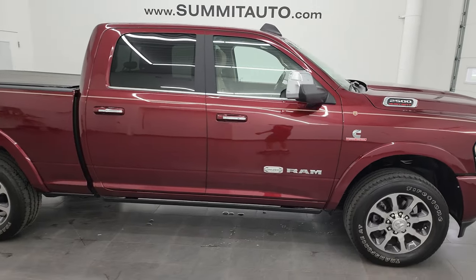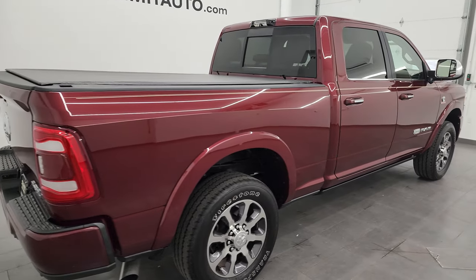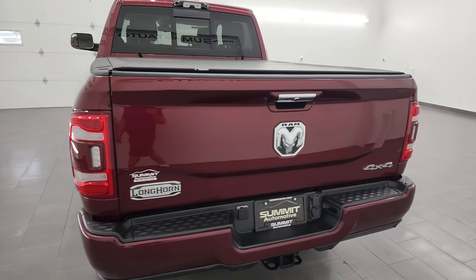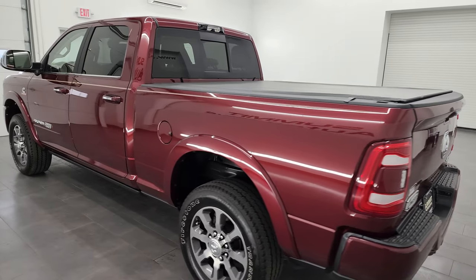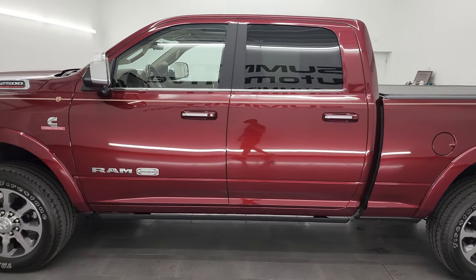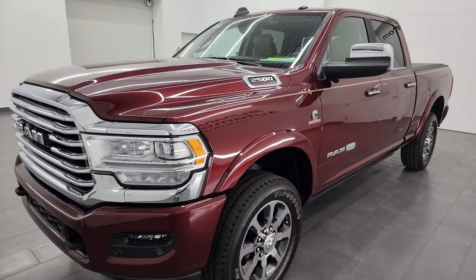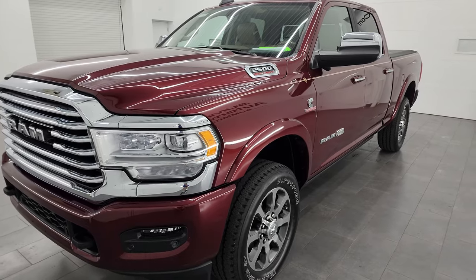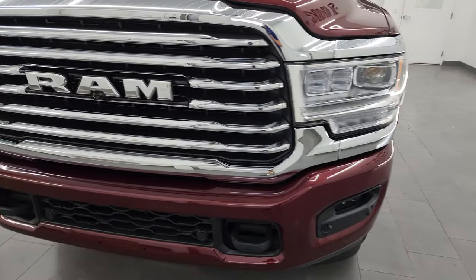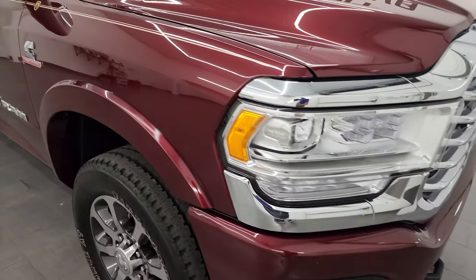Hey, this is Brett and this 2022 Ram 2500 Limited Longhorn Level 1 is stock number 13952Z. I am here at Summit Automotive in Fond du Lac, Wisconsin — your new and used heavy-duty truck and Ram headquarters. This 2022 Ram 2500 has a 6.7 liter Cummins diesel engine paired up with the 6-speed 68RFE automatic transmission. This truck has been fully safetied and inspected by our service shop per the state of Wisconsin inspection process. It has a fresh oil and filter change, all the fluids have been checked and topped off, and it is 100% ready to go.